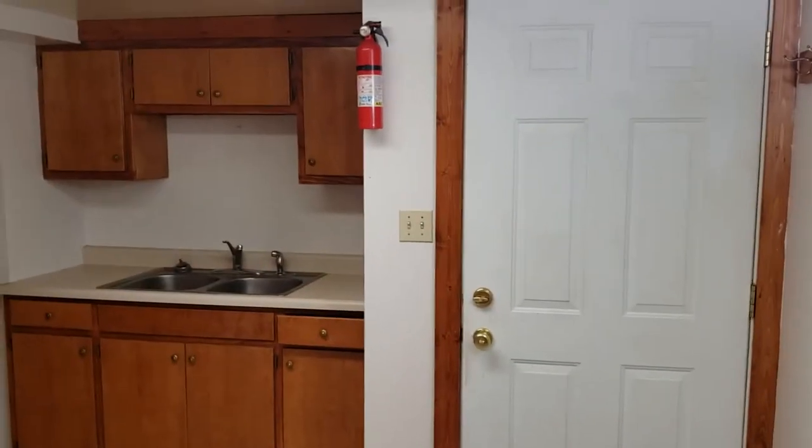Hey guys, Nathan with American West Realty, and I'm standing in the basement apartment at 1131 and a half Blystein Avenue in Cody. I'm gonna flip the camera around, let's take a look. Sorry, I don't have a wide-angle lens with me — I left my memory card at the office.